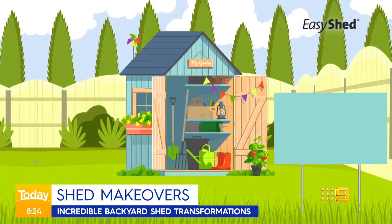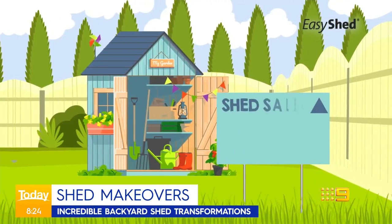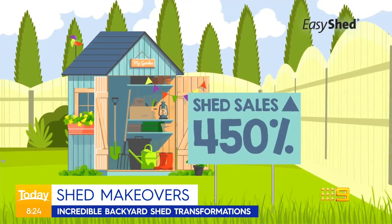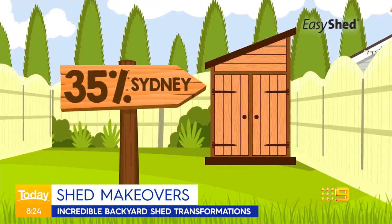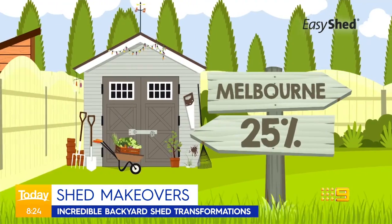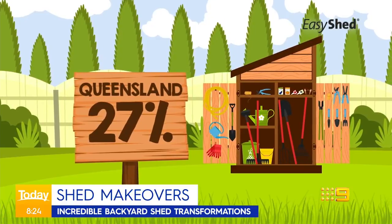It makes me feel like I'm going to work, and then when I shut the door, I'm back with the family. Just that tiny little bit of mental separation is keeping me sane and probably keeping the family sane too. According to data from Aussie company Easy Shed, since the start of the pandemic sales have jumped by a whopping 450%, and in the last three weeks alone by another 35% in Sydney, 25% in Melbourne and 27% in Queensland.